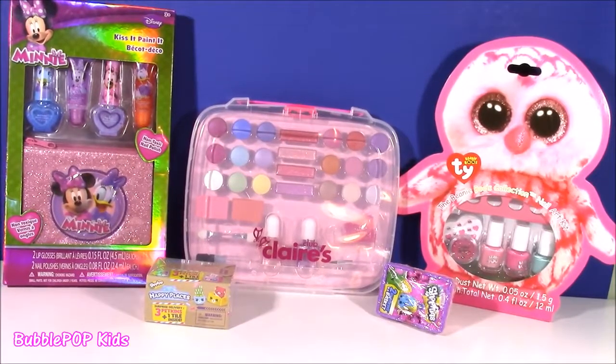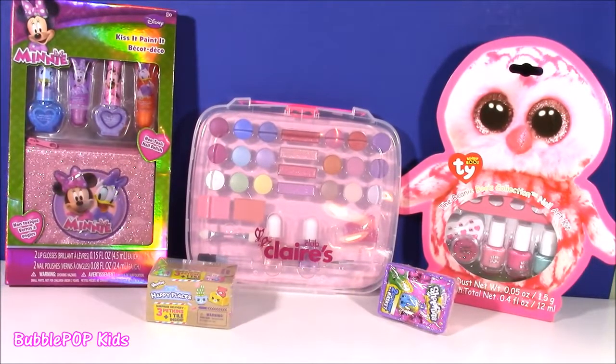Hi everybody, welcome back to Bubble Pop Kids — a super cute beauty video coming your way.